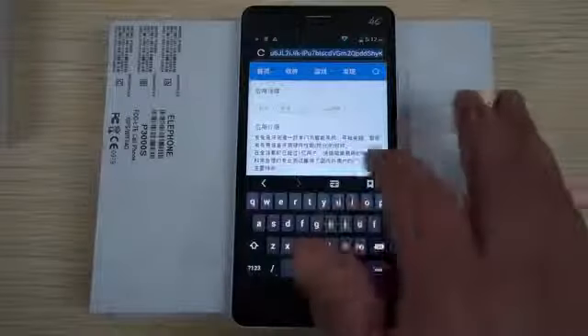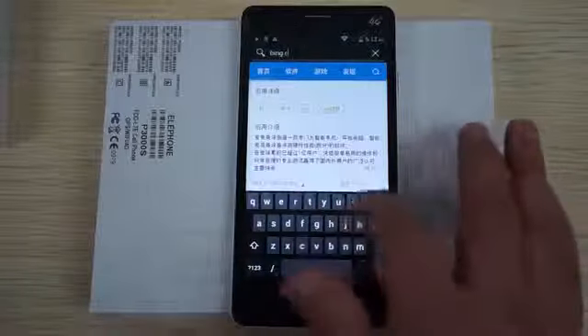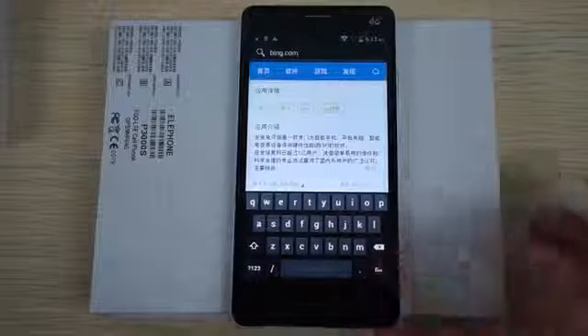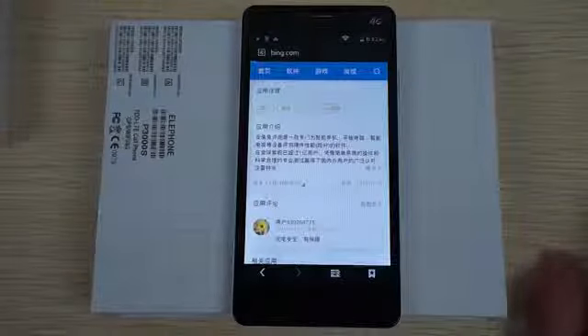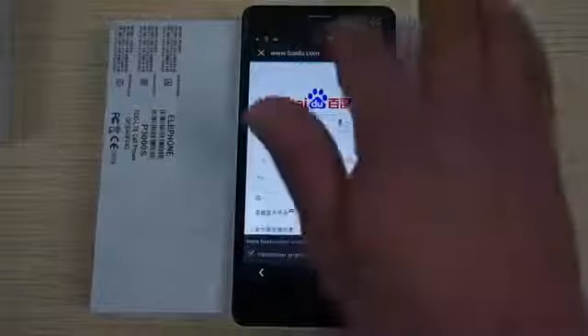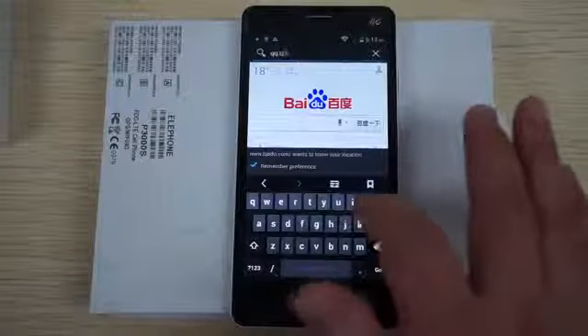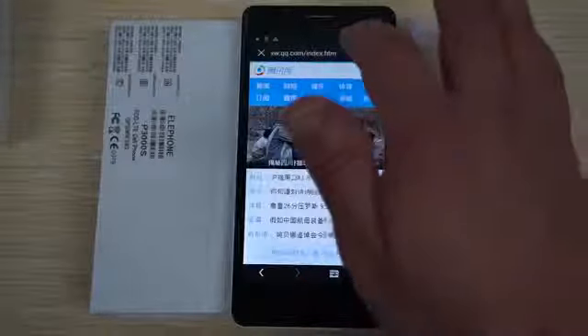Now let's do some web browsing. This should be considerably faster than the P3000 — if you want, you can check out that review as well. We'll go to some local sites. You can see there is sometimes a firewall — nothing to do with the phone, it's just that local sites are easiest to view.